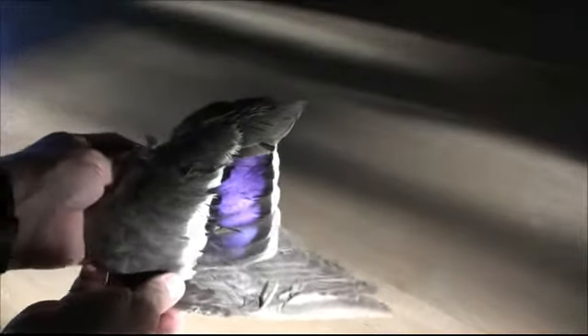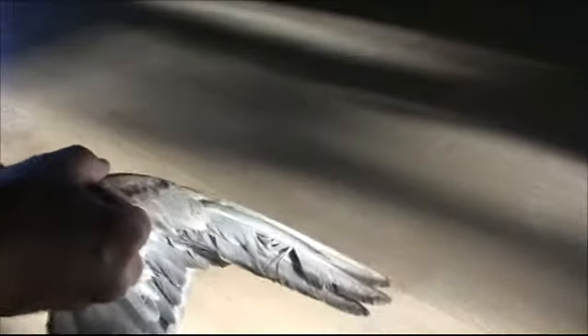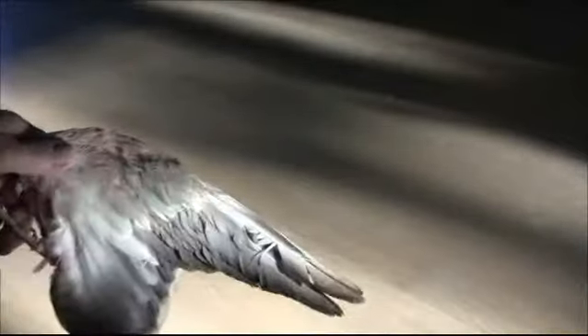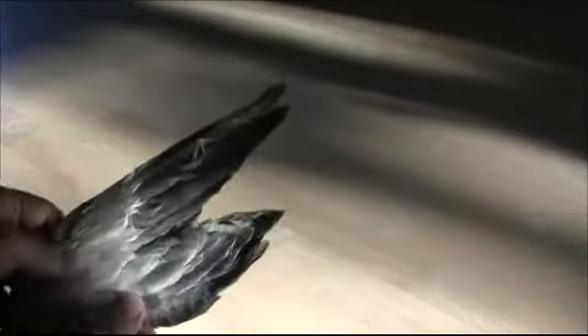I found this wing in the middle of the road one morning on a walk and was struck by the iridescent purple patch on the wing, which normally looks black but lights up in the sunlight. I think this is a Clark's Nutcracker, although it may be a grey jay.